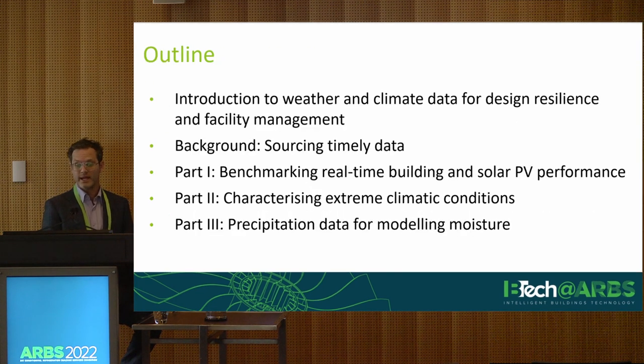The session will run in three main parts. Part one is a discussion around benchmarking and applications of real-time weather data. The second will be some new developments in work that we've been doing on understanding the extremes of climate and responses of engineered systems to extreme climatic conditions.